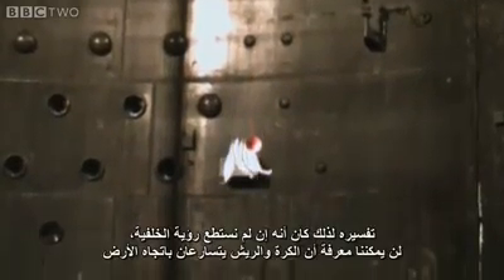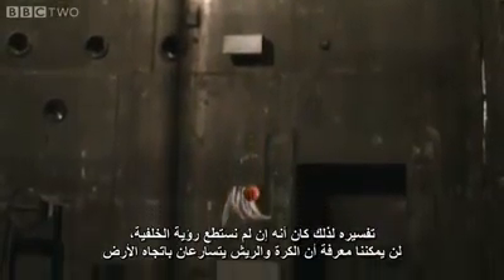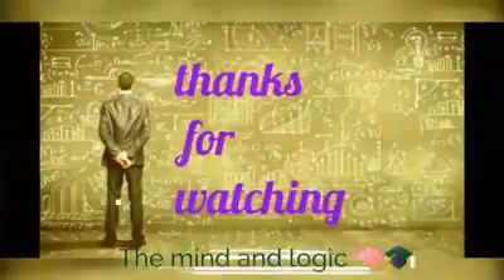He reasoned that if you couldn't see the background, there'd be no way of knowing that the ball and the feathers were being accelerated towards the earth. So he concluded — they weren't.